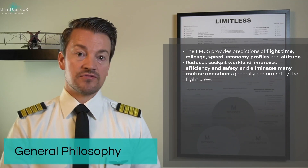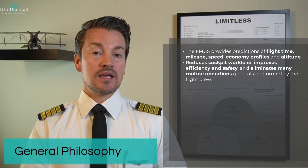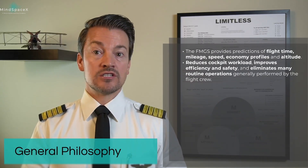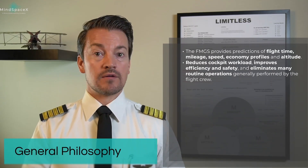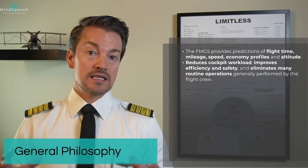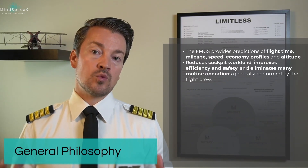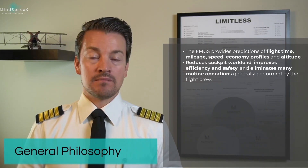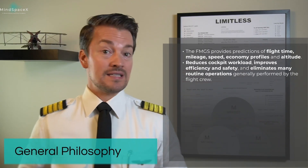The general philosophy of the Flight Management and Guidance System is to provide predictions on flight time, mileage, speed, profiles, altitudes, etc. This system is designed to reduce the overall cockpit workload, improve efficiency and safety by eliminating many of the otherwise routine tasks that flight crews have been performing for decades.